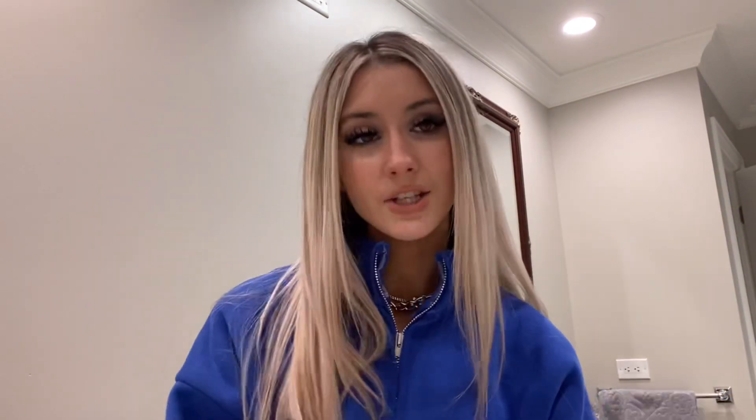And if you're not subscribed, literally what are you doing? Because the button is right there, so come subscribe. Let's get into the video.